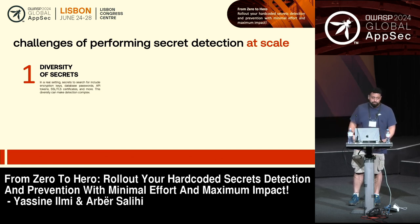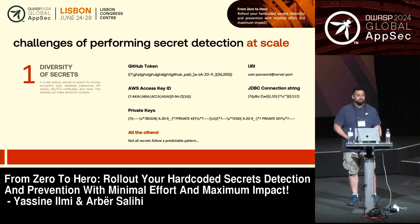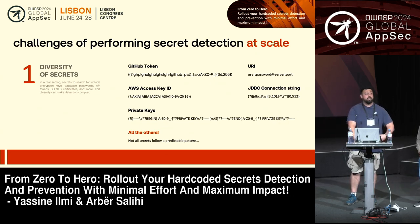One of the first challenges is the diversity of secrets. You have a bunch of data — what is a secret and what isn't? A lot of providers have started establishing patterns for their secrets, like GitHub and AWS, publishing them so you can implement a regular expression to match them. But in many other cases — like a blob of data — you don't know if it's a secret. Some tools look at entropy, but does that really solve the problem? And even if it was a secret, against which system would you use it? That's why diversity of secrets is a first challenge.